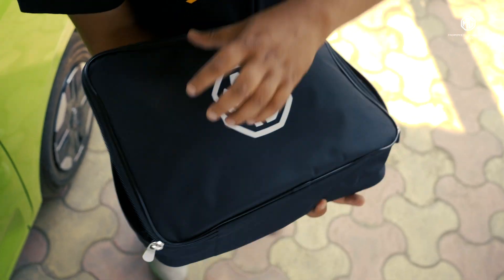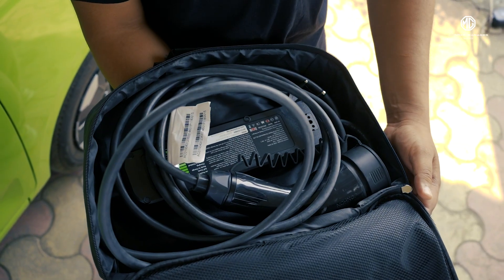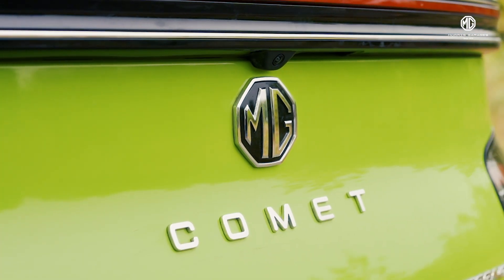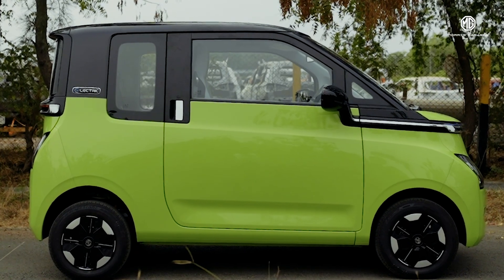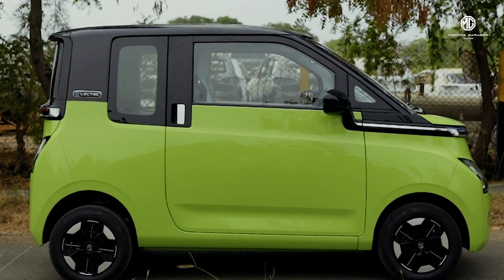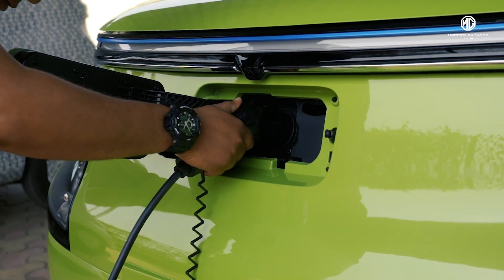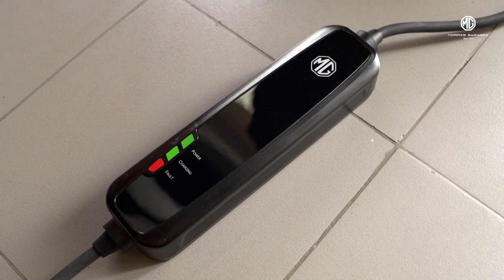Your MG Comet comes with a charger that indicates everything you need to know about the charging. Need to find out how? We can surely help you with that — just follow this video along. After putting your Comet on the charge, different colour indicators show different conditions of the charging.